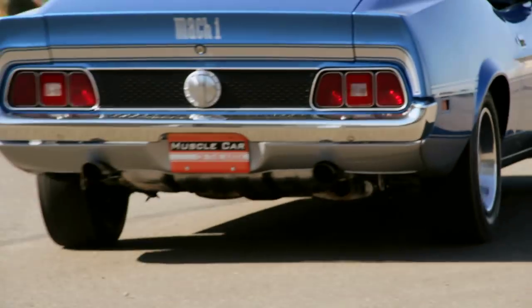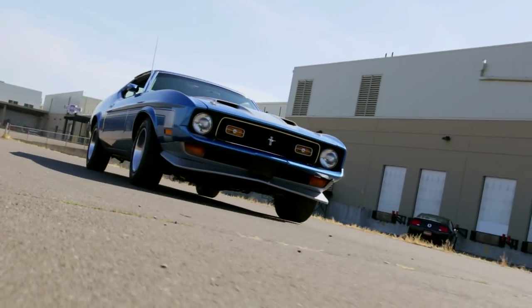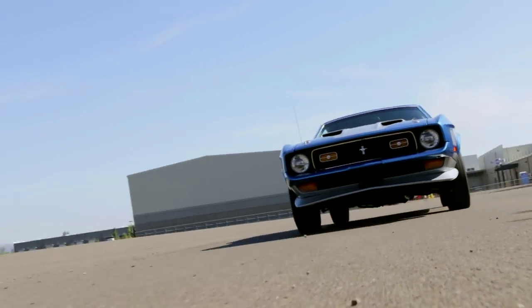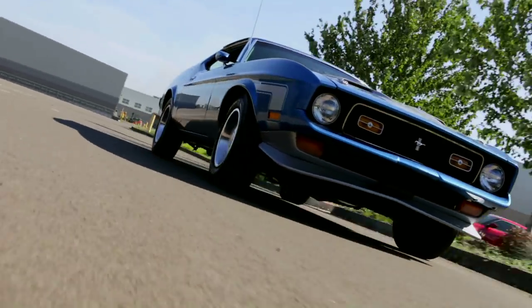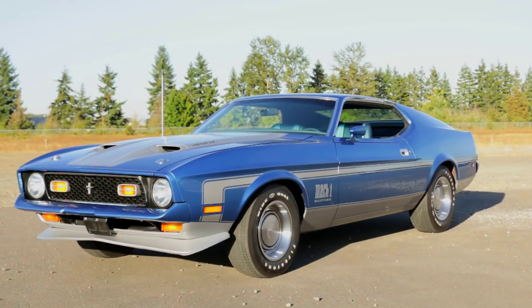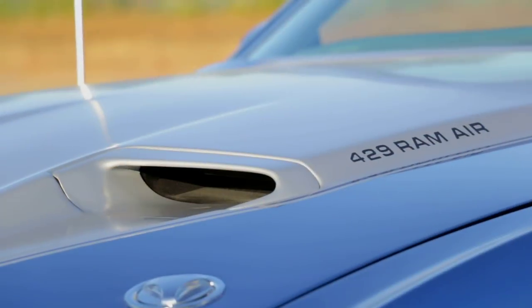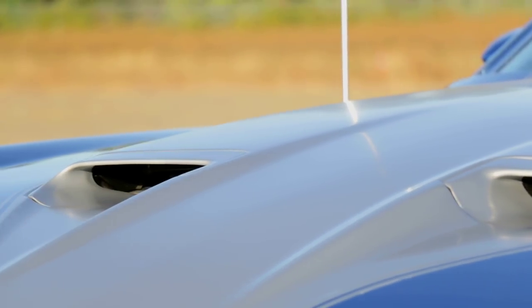The new '71 design didn't help the Mustang's downward sales slope after the 1966 peak year. Granted, '66 was a huge year, selling over 600,000 cars, but only 149,000 buyers drove new Mustangs home in '71. Sales would stay flat until the new Mustang II came out in 1974, which saw 384,000 sales — a number not since topped.